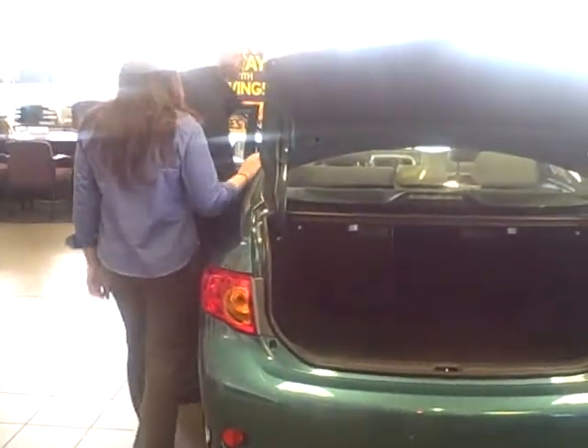These seats also fold down into the trunk. The releases are right here. You can fold down those seats to give you extra cargo space if you need any extra space — for groceries or a trip to Home Depot.